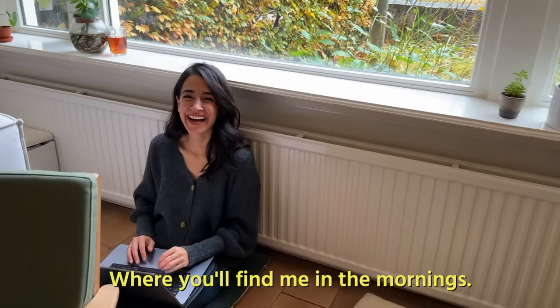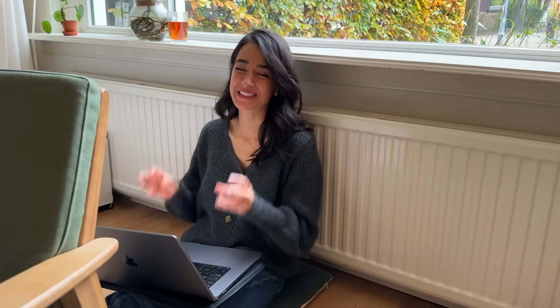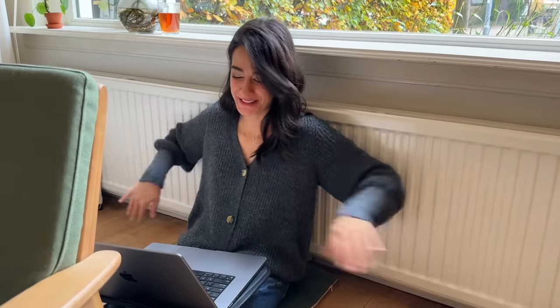What are you doing here? It's so cold in this house in the mornings. I have to sit in front of the radiator because I hate being cold. So while the house is heating up, this is where you'll find me.